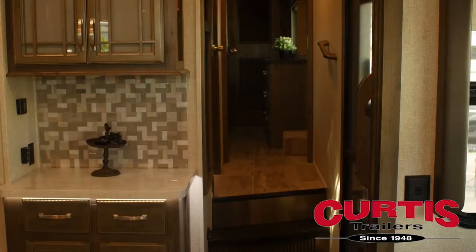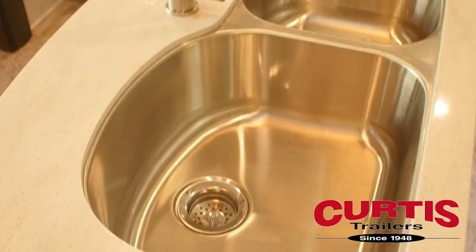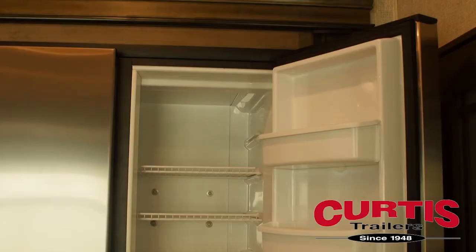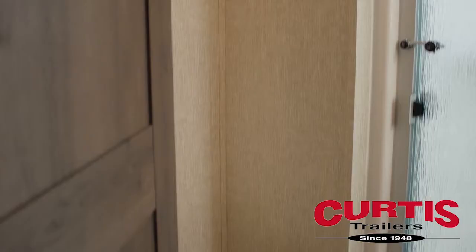The kitchen boasts solid surface countertops with a tumbled stone backsplash and ample storage space. Meal prep will be a breeze thanks to the dual basin sink featuring a high-rise faucet, 30-inch over-the-range convection microwave and oven, plus an 18 cubic foot stainless steel refrigerator.